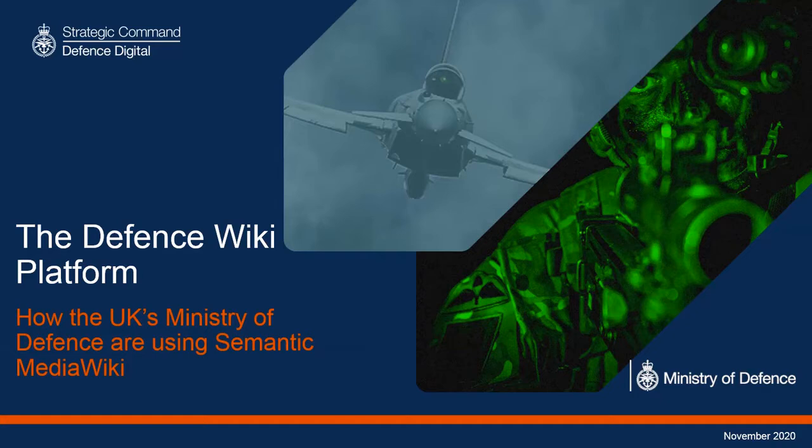Hello and welcome to this presentation on how the UK's Ministry of Defence are using Semantic MediaWiki. Unfortunately I can't be with you today — I'm currently in hospital — so I'm doing this pre-recorded. This has been recorded a week before the actual presentation, but if you have any questions please do not hesitate to contact me by email, or I'll be in the next two sessions on Wednesday and Thursday, so please ask me there as well.